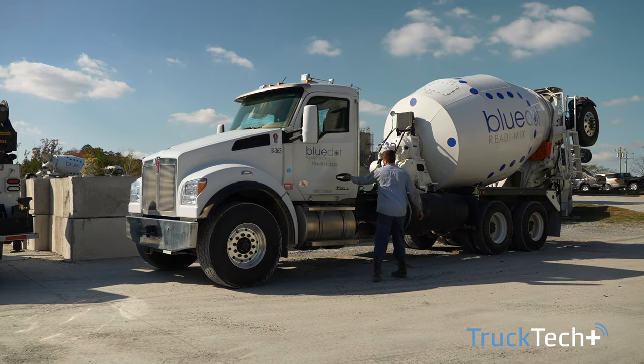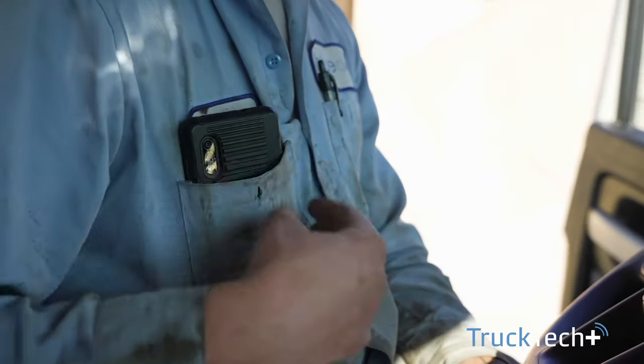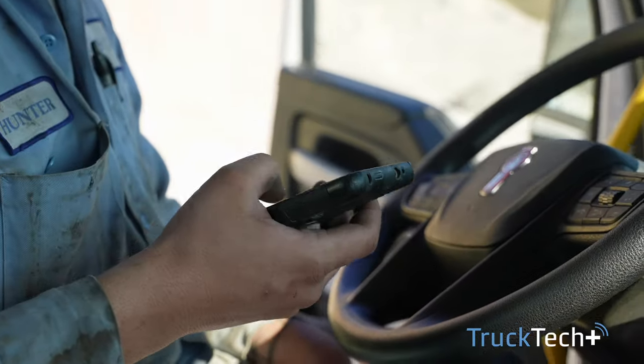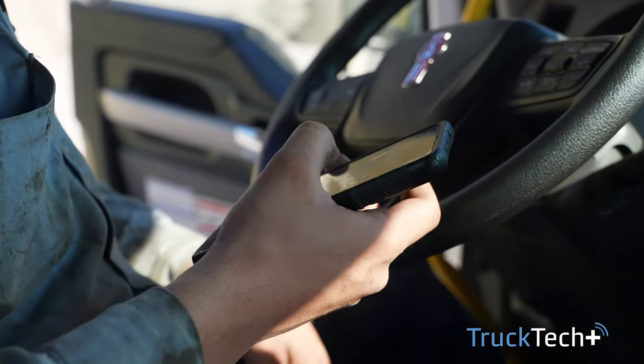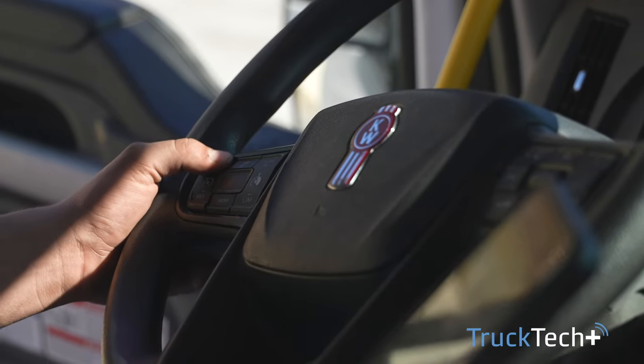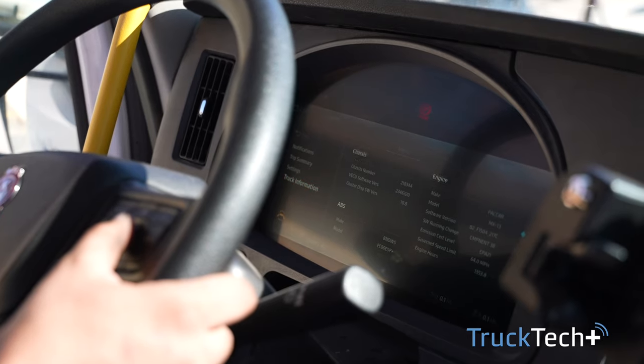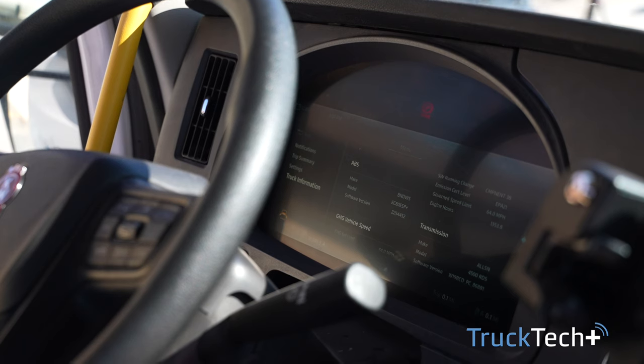The Kenworth trucks come with a software called Over-The-Air Updates, and it allows us to remotely update our trucks so that we can just use our phones. We don't have to have a long process of connecting to Wi-Fi and using our laptops unless we absolutely need to. We can just connect our phones and it's just a click of a button, and it updates the truck itself. You can actually go back to work and let it update and just come back, and it'll be done.